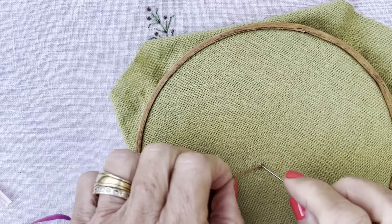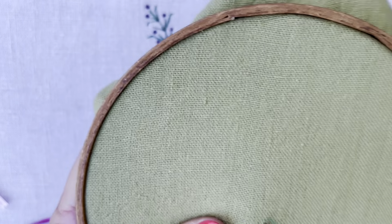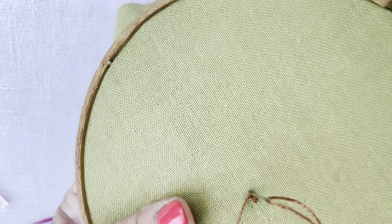So as I go along making colonial knots, remember to treat her mean — pull through, do your colonial knot, and at this point give a firm tug so that the knot settles on the surface of your work.